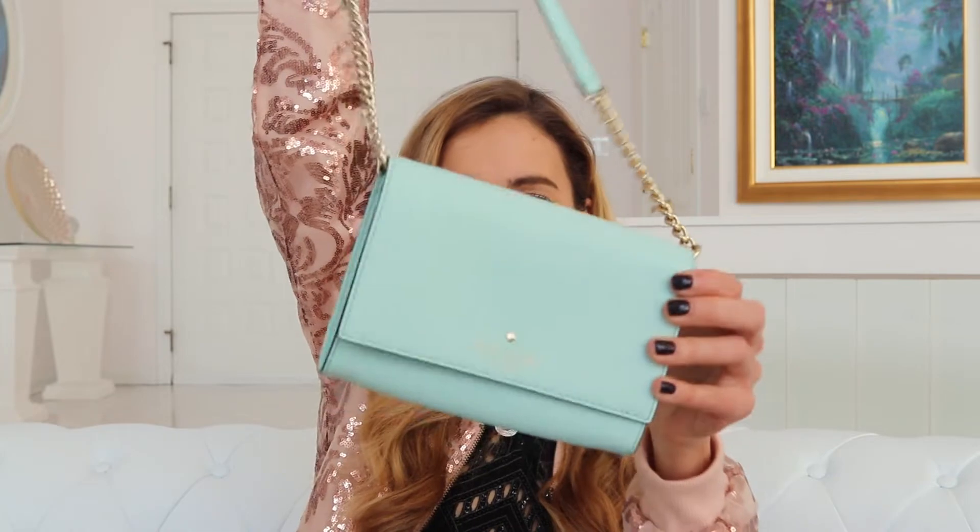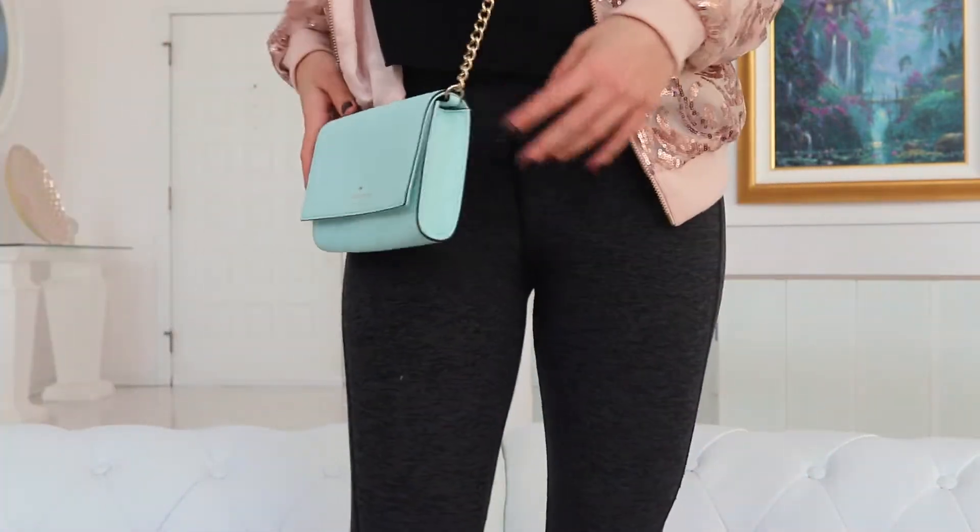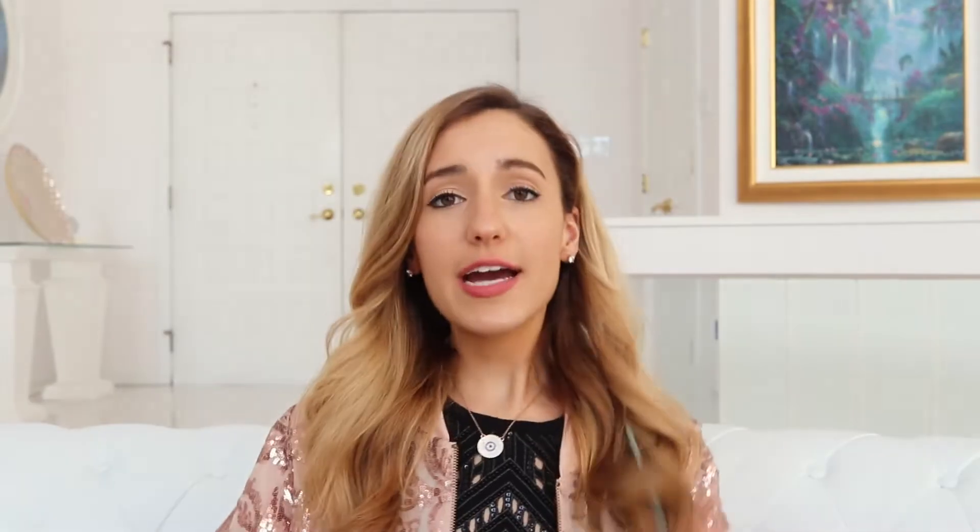The next item is this never before worn Kate Spade mint crossbody purse. It's super cute — I'll put it on so you can see it in relation to me. If you're asking why I don't want it, it's just not my style. As much as I love it, I bought it because I got a deal on it and thought it'd be perfect for pictures. It's just not a color that would match most of my outfits. It's brand new condition, literally never worn — brand spanking new inside. I'll have a good deal on this, so if you like Kate Spade or little crossbody bags, this one is for you.